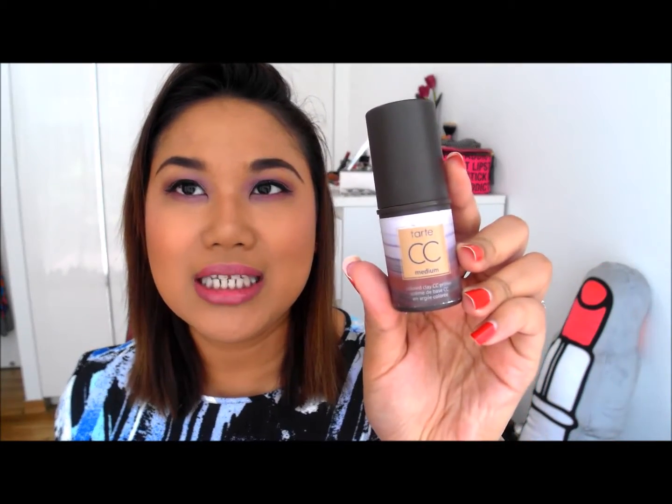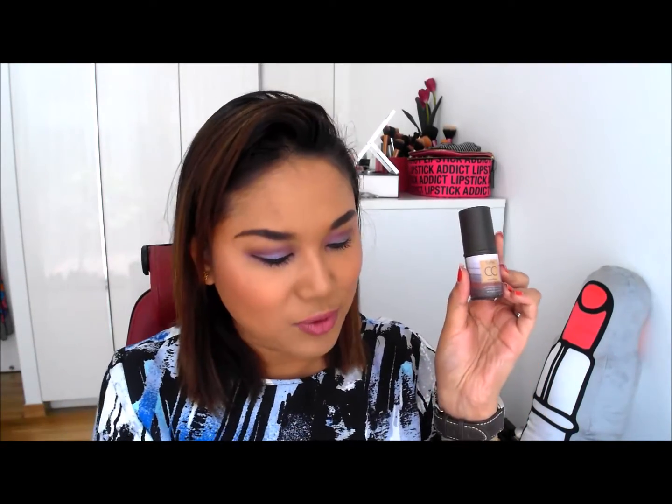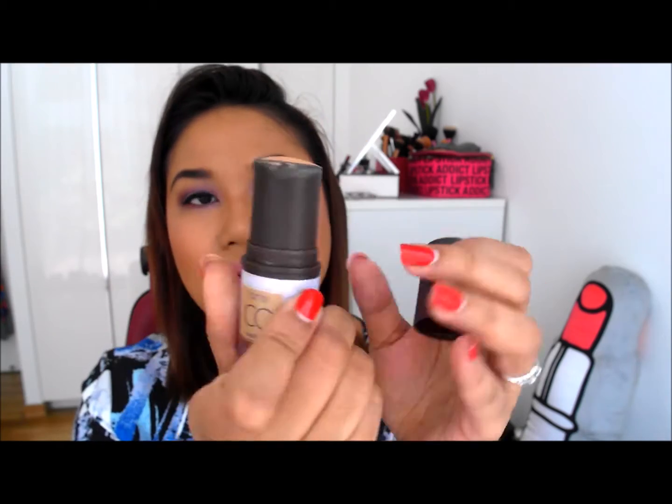Next one is my all time favourite CC cream and it is the one by Tarte. I did an empties video like 2 months ago and I had an empty of this Tarte CC cream, and now I have one more empty. I have literally used this every single day and within 1 month it was gone. If you've seen my favourite videos or my previous empties, you would have known that I really like this product. I already have bought one more to replace this one. It is really easy to put on, very good medium to high coverage, and it's great for everyday wear.